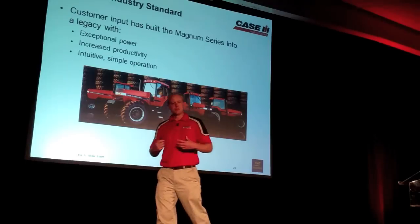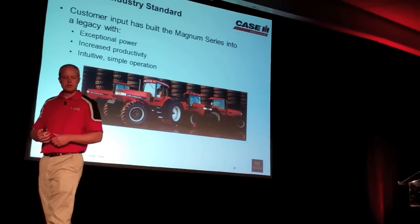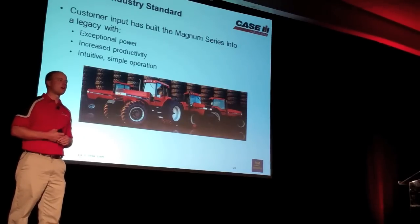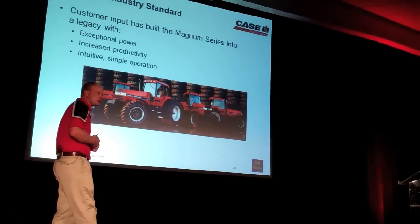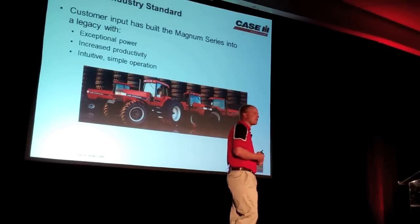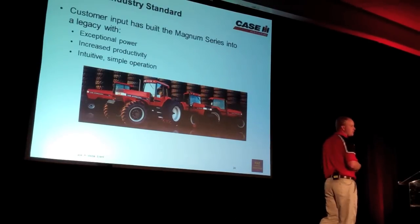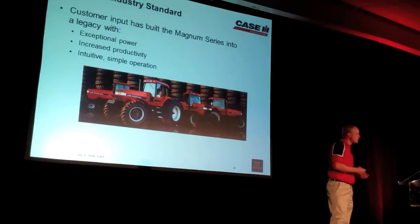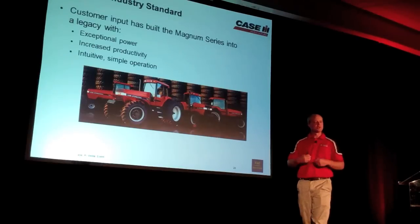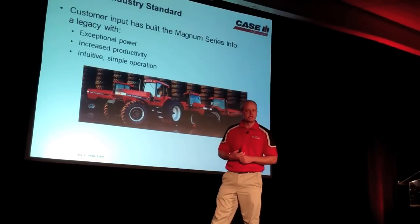Let's talk about what the Magnum has led the industry with and why it's so important to us. It means exceptional power — the ability to put the power to the ground with industry-leading designs that build the weight and ballast into that tractor, so customers do not have to worry about whether the tractor is ready to perform in the field. This also increases productivity, giving the ability to get more done with less inputs such as time and fuel.